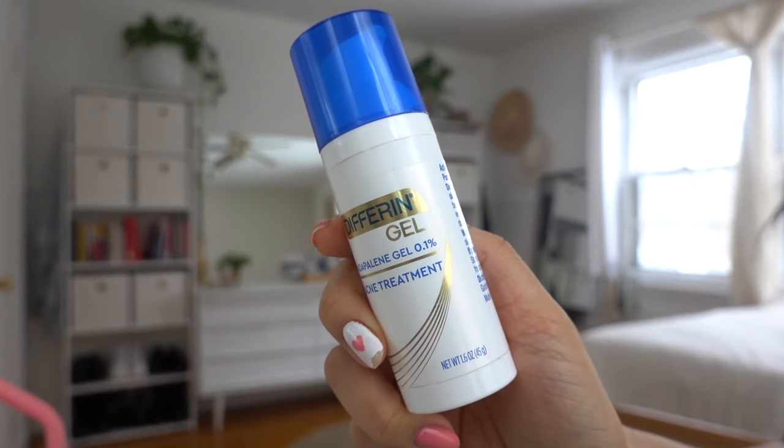Hey guys, it's Elena and for today's video I'm gonna be sharing with you how I cleared my skin with just one product. I'm gonna be sharing with you my results with this product between 30 days to 60 days — one and two month results. This particular video is about how I used it and my results.